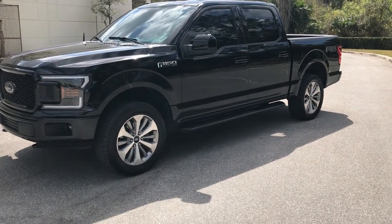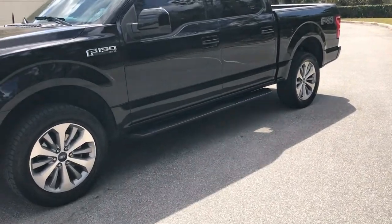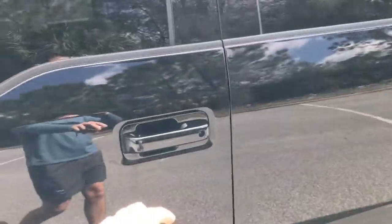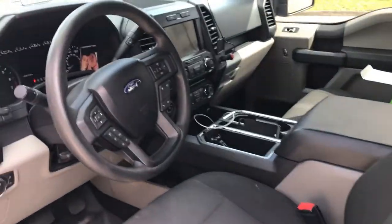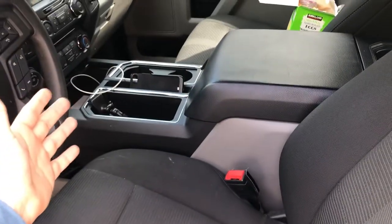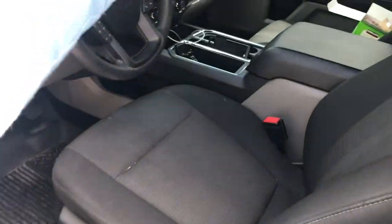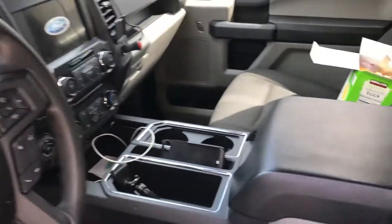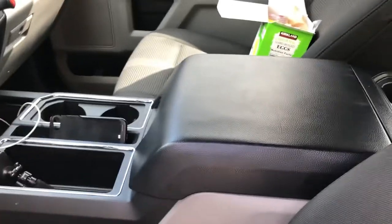Let's go into the inside, because the STX actually had some things the XLT didn't. The XLTs have a bench seat, which I thought looked awful. I really wanted something to separate the driver from the passenger, and the XLTs don't have that unless you go with the Sport. The STX did have it.